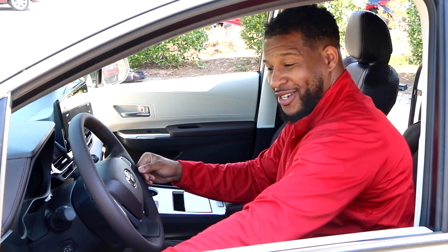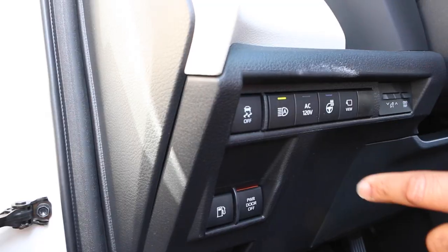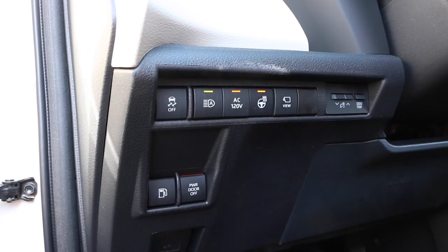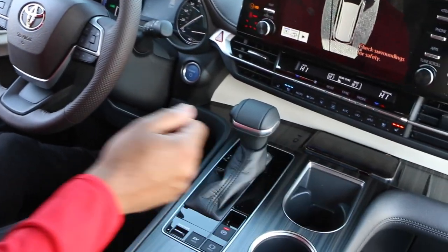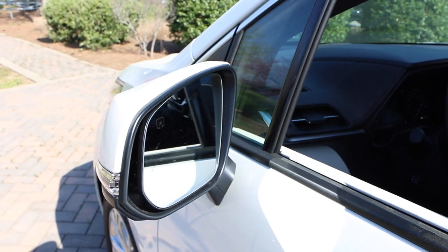This thing has memory seats — one and two. With auto headlights, AC 120 volt, my favorite part is the heated steering wheel and the bird's eye view with a nine inch touchscreen display. We also got wireless phone charging, heated and ventilated seats, and retractable mirrors.